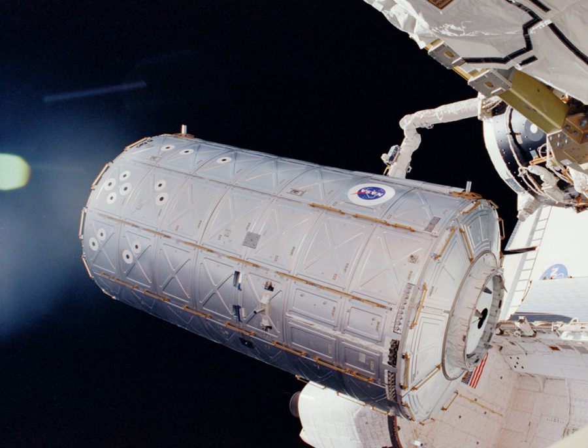It launched on February 7, 2001 aboard the Space Shuttle Atlantis on STS-98. Astronauts work inside the pressurized facility to conduct research in numerous scientific fields. Scientists throughout the world will use the results to enhance their studies in medicine, engineering, biotechnology, physics, materials science, and Earth science.